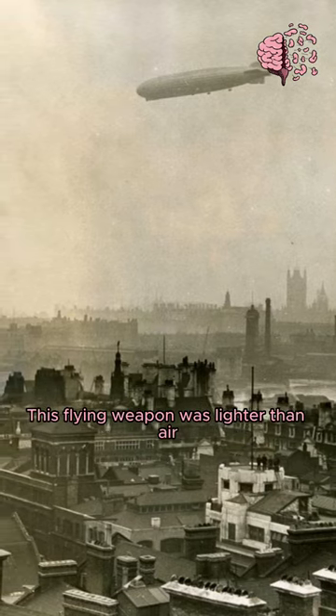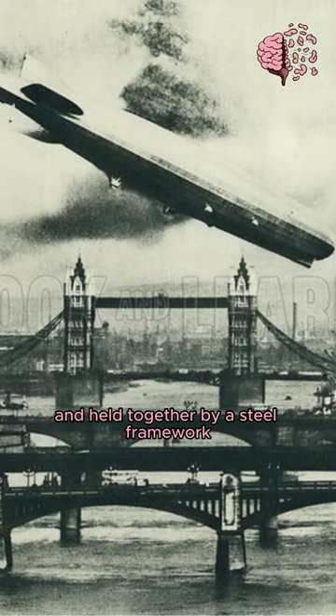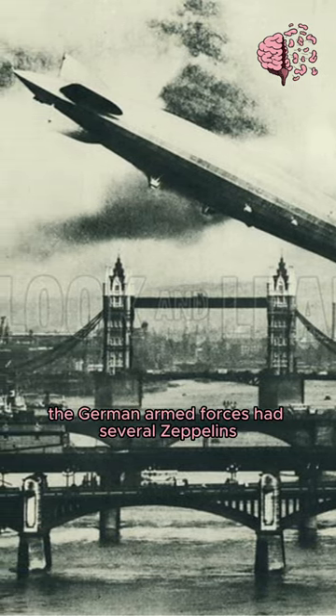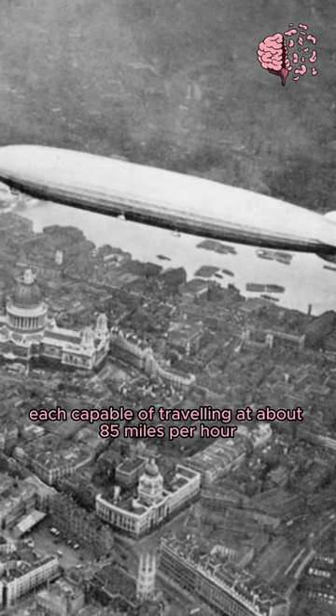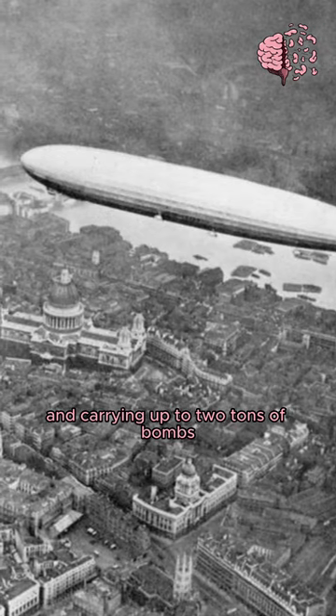This flying weapon was lighter than air, filled with hydrogen, and held together by a steel framework. When the war started in 1914, the German armed forces had several Zeppelins, each capable of traveling at about 85 miles per hour and carrying up to two tons of bombs.